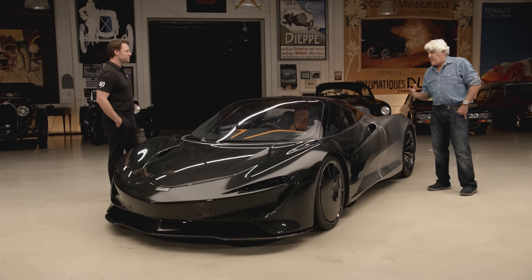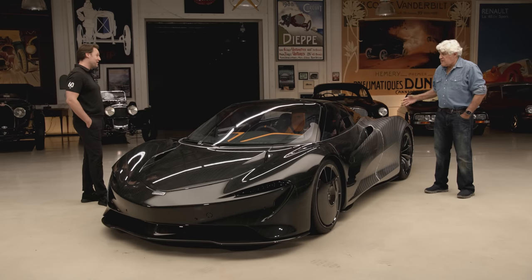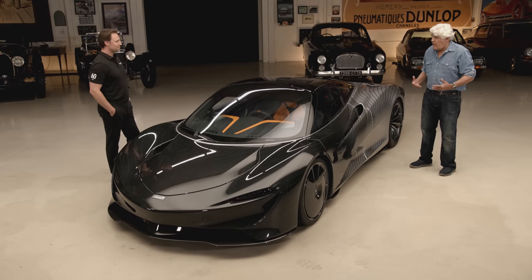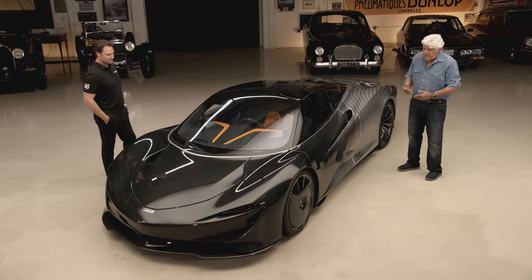Unlike some of the other McLarens, like the Senna, which are very race inspired, this is meant to be — if you're going to try to get from here to San Francisco in 20 minutes, this is what you'd use. With three people. And luggage. Yeah, that was always like the original F1 — it's got the two luxury compartments. Because when Gordon designed that, he designed it not to be a track car, not to even win Le Mans, just to be a fast road car. And it was so good it was later modified and then won Le Mans. That's probably the last car you could drive to Le Mans, win the race, and drive home again in. So this is kind of an homage to that.